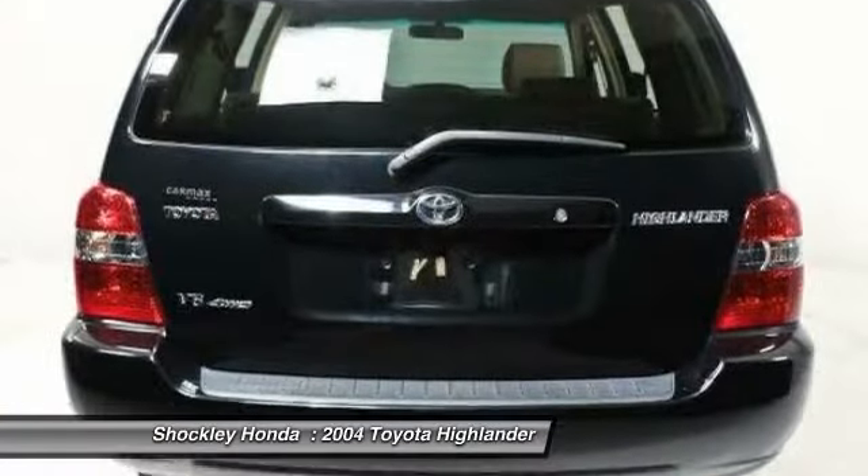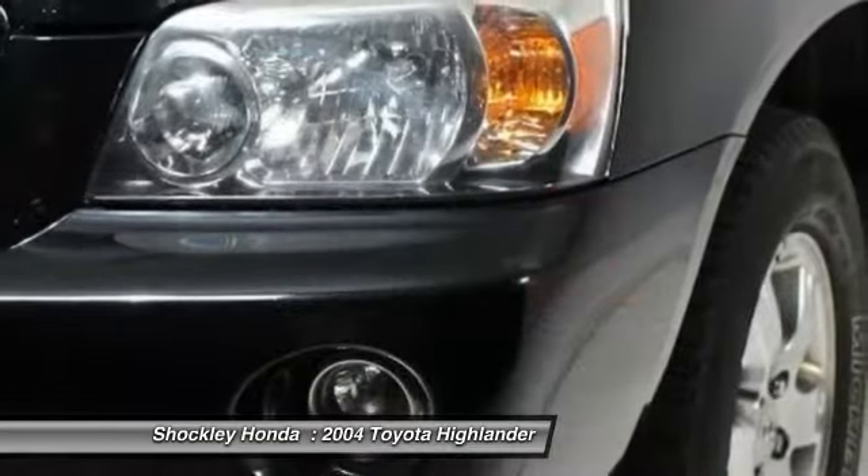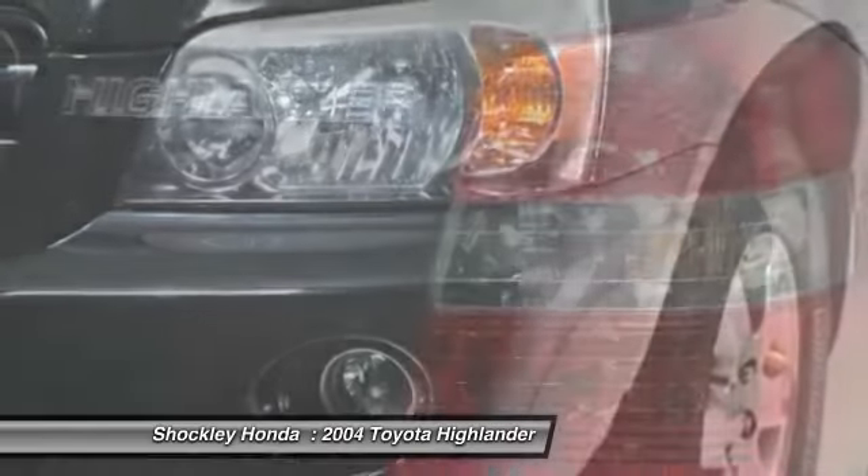A 2010 top safety pick, the Highlander is where substance meets style. Wouldn't you look great in this vehicle? Stop in today and see for yourself.